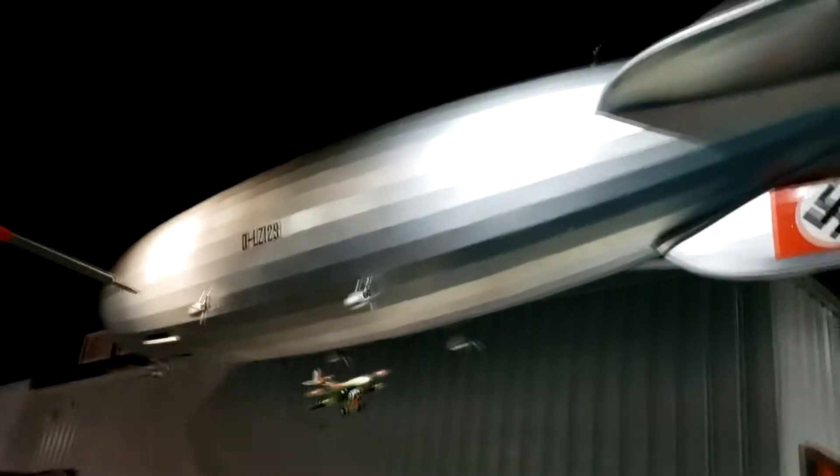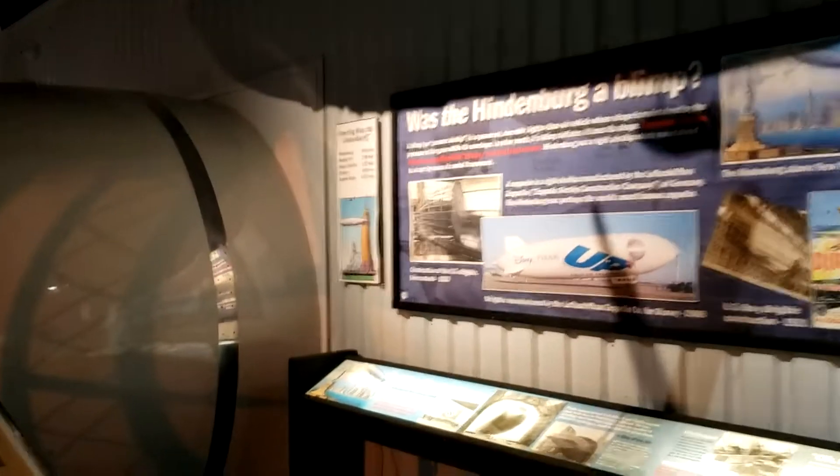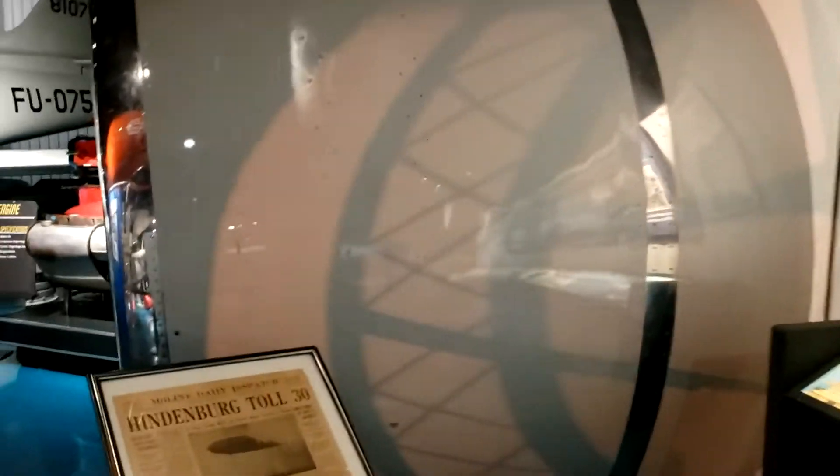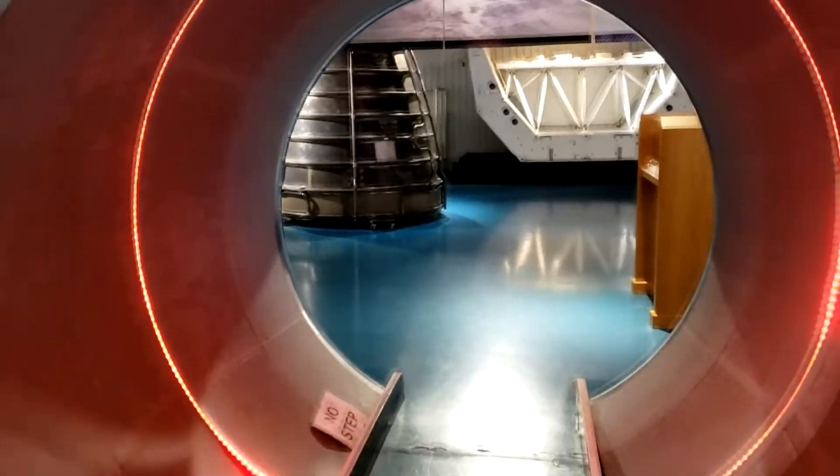And here's the Hindenburg. You can stand inside the intake of a jet engine. That's cool. It's actually a tunnel to the next room.